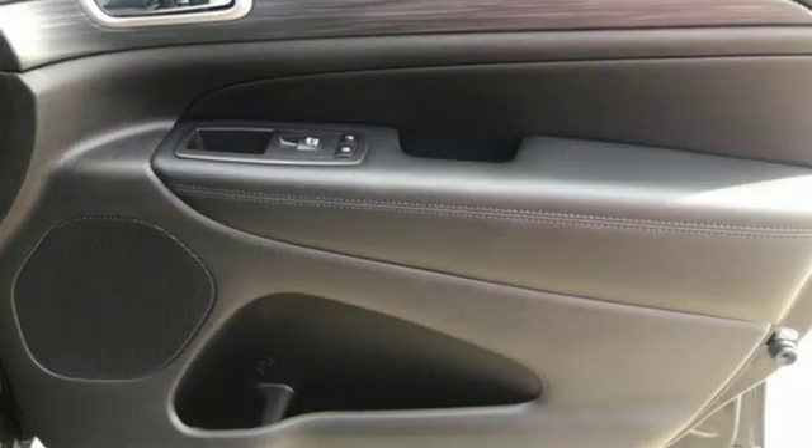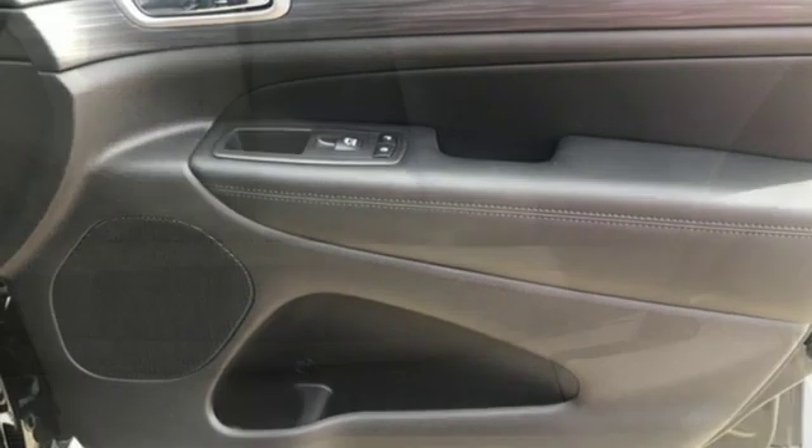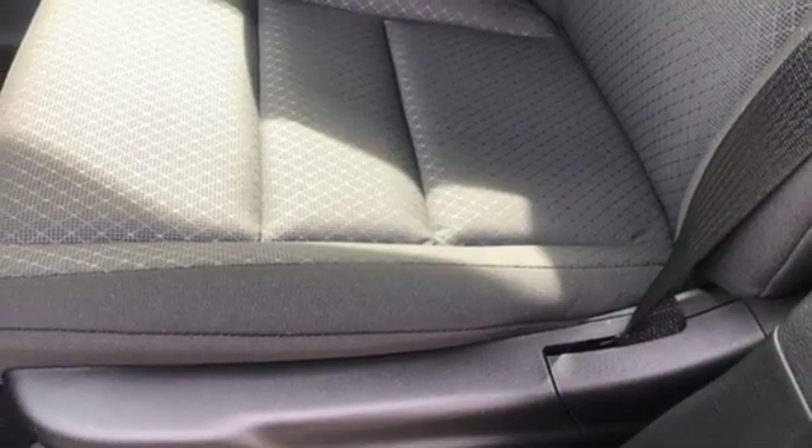Manual tilting steering column, V6 engine, aluminum wheels, gas pressurized shocks and automatic transmission.